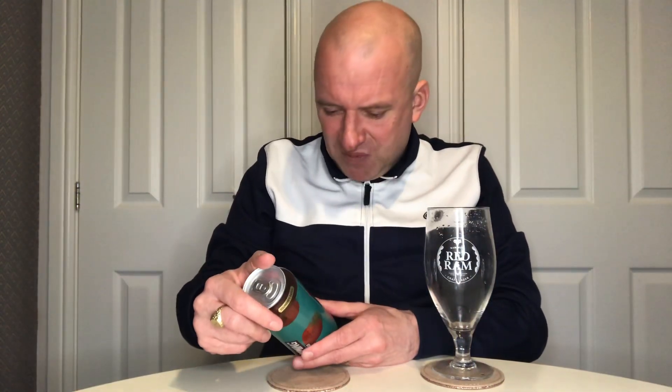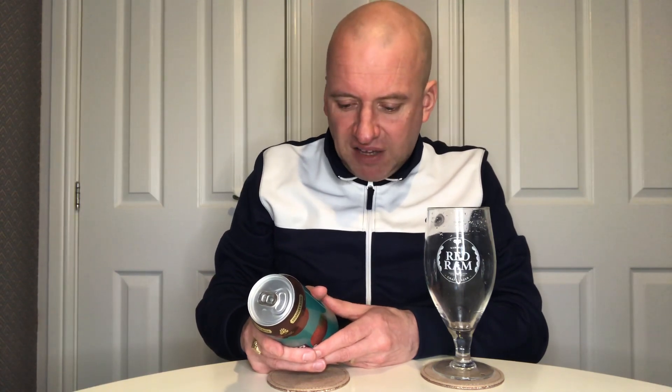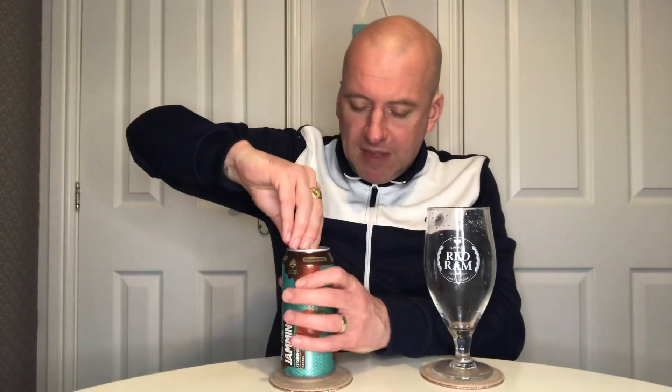I'll get them all up on the channel — putting this one out on Thursday, then I'll do my Friday challenge and we'll have Saturday, Sunday, Monday and they're done. This is the one that grabbed me the most; a strawberry lager just sounds a bit different for a lager. There are absolutely no ingredients on the can whatsoever, and it's made for Aldi — they don't tell you who brewed it, as usual.